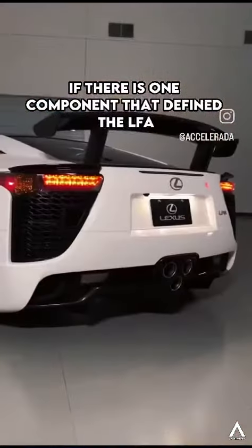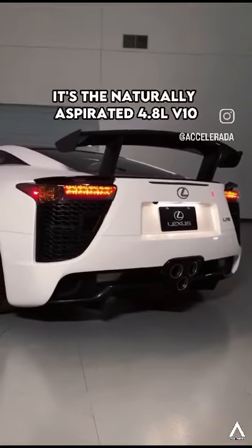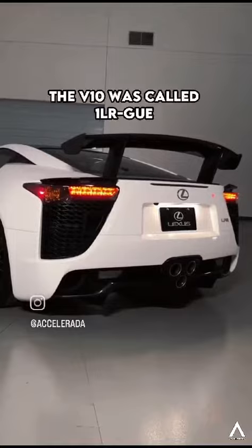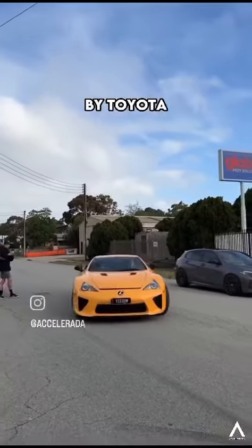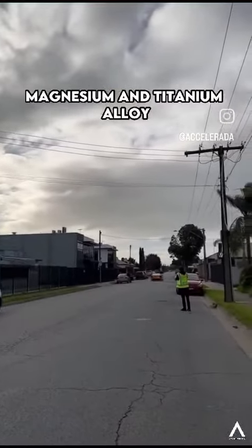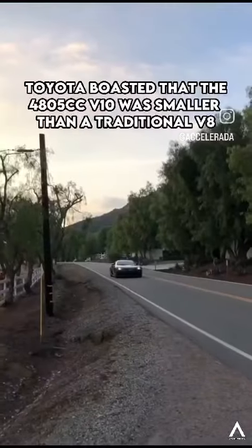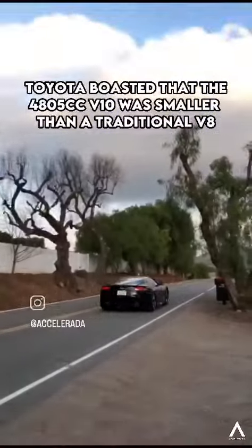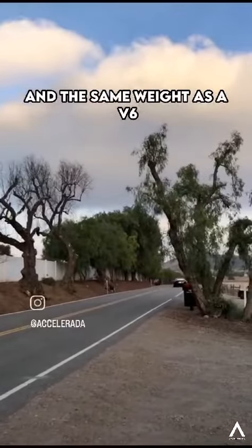If there is one component that defined the LFA, it's the naturally aspirated 4.8-liter V10. The V10 was called 1LR-GUE by Toyota, co-developed with Yamaha. Built from an aluminum, magnesium, and titanium alloy, Toyota boasted that the 4805cc V10 was smaller than a traditional V8 and the same weight as a V6.